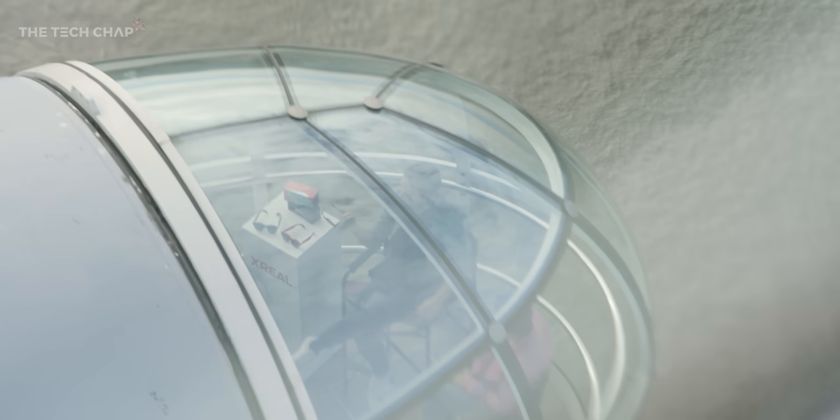Do you ever walk around wearing these — morning walk, get coffee? Not really. I have walked on a treadmill. I think most people use our glasses for stationary use — when they're sitting down, either on a train, on a flight, at home, or at Starbucks. That's still the primary use case.